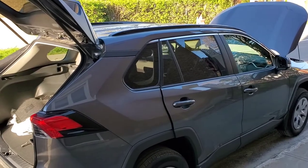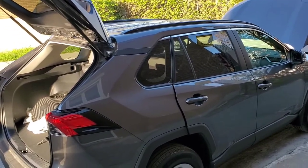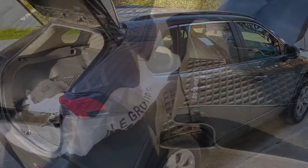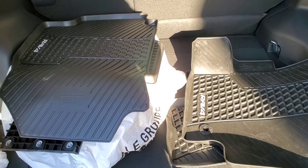When you pay more, it's for features — such as a wireless phone charger or push-button start. That's what differentiates the trim levels.